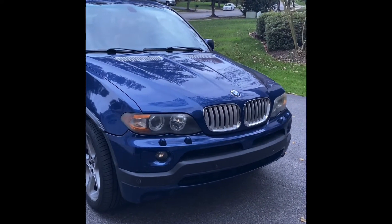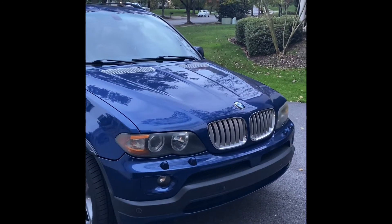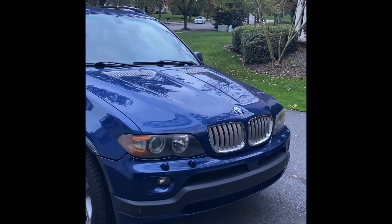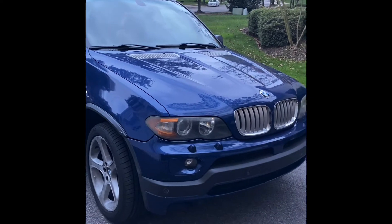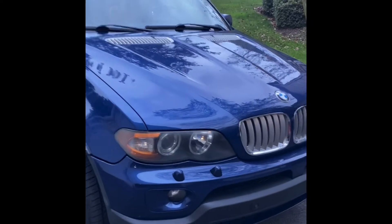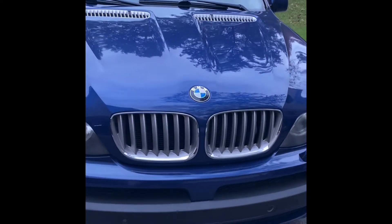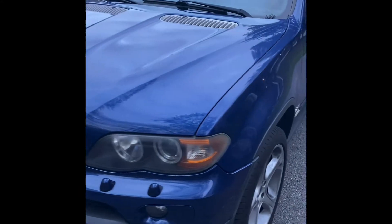Hello, this is a brief walk-around video of our 2006 X5 4.8is. It is Le Mans blue, which is an M-specific color. I'll try to point out defects — I apologize, it's pretty clean, but I haven't washed it in about a week or so, so if any of that shows up in the video, I can tell you right now.